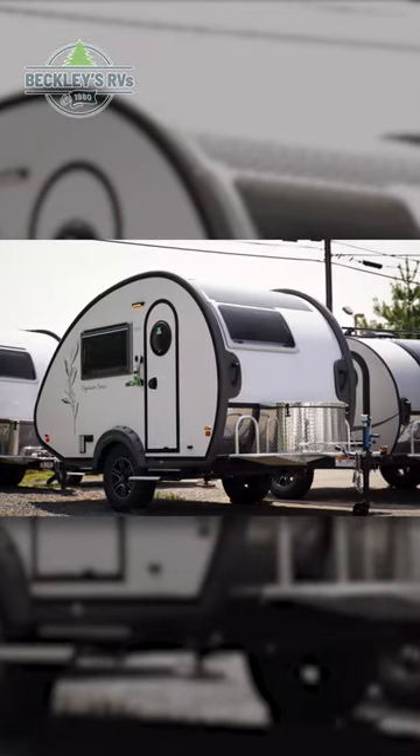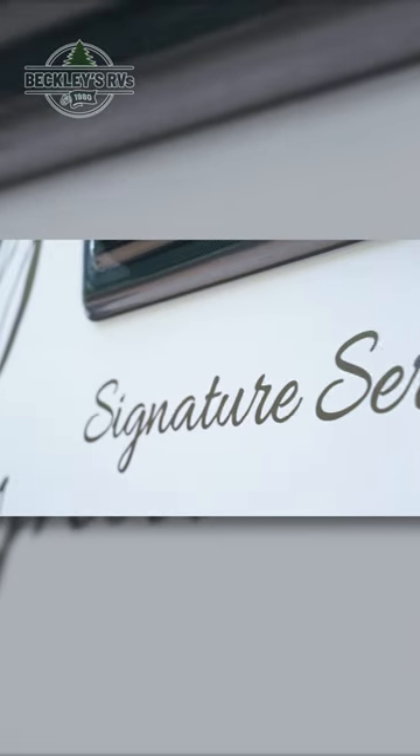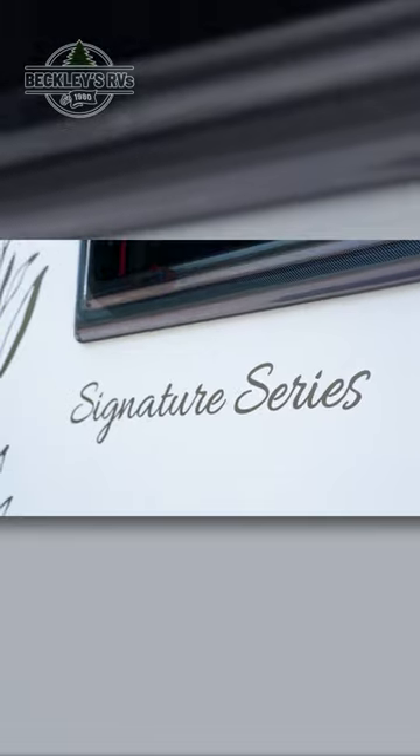The clean and simple 2023 TAB 320S Signature Series strikes a perfect balance between function and sophistication.